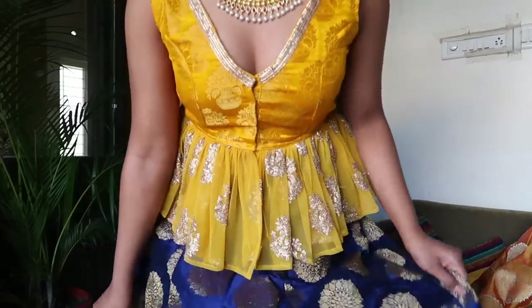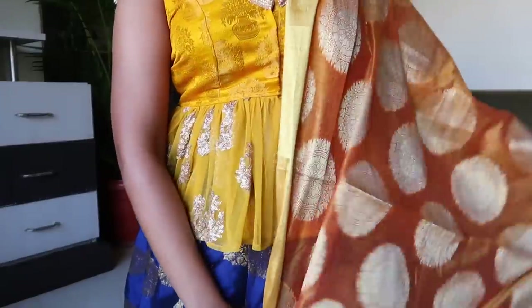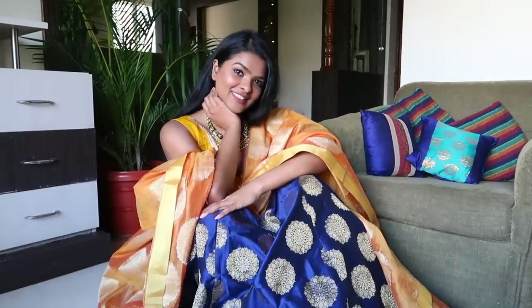I asked my tailor to stitch it the way I wanted. The top body part covering most of my chest area is brocade material, and below that I have frills in an Anarkali style made of net and sequin material. I chose this because it's very lightweight and slightly see-through, so you can actually see the skirt underneath.